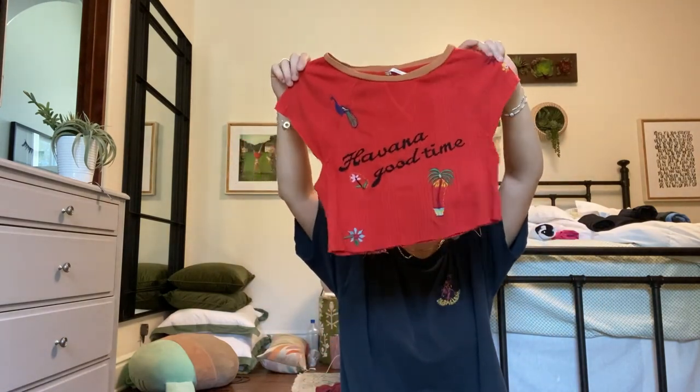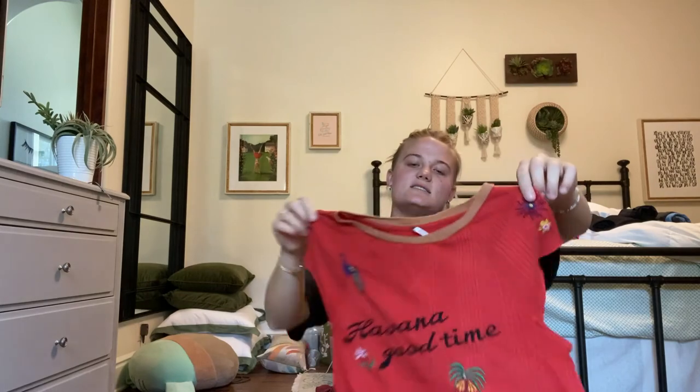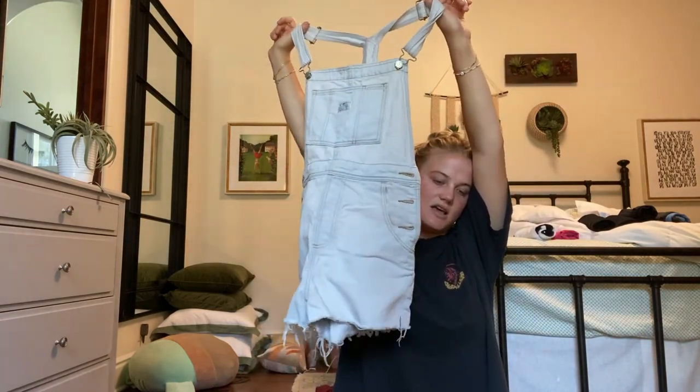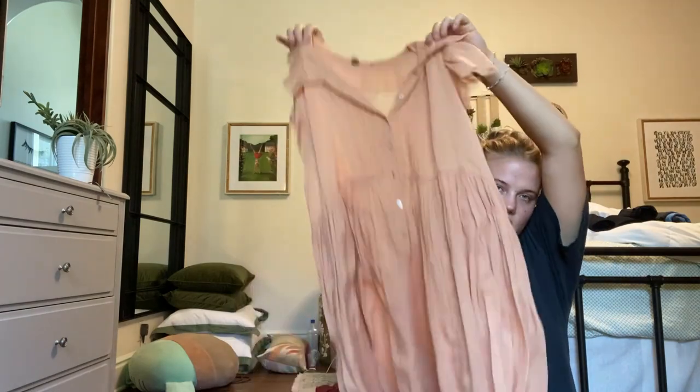Another thing I cut — this shirt was long and then I cropped it. I love this shirt, it says 'Havana Good Time' and has little patches on it. It's from Free People, super old. Then these are Levi's overalls from Free People, and I just wear them over that t-shirt — also with my loafers. I really like that look.